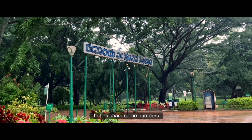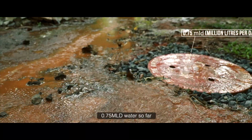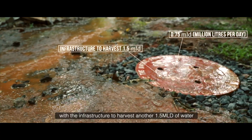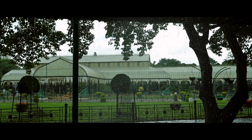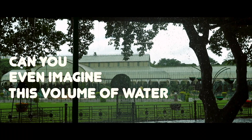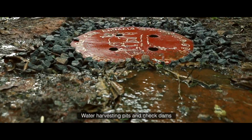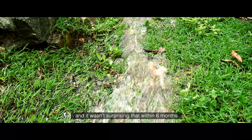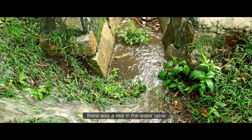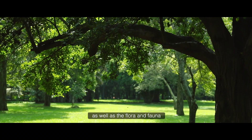Let us share some numbers. These measures have helped harvest 0.75 MLD of water so far, with the infrastructure to harvest another 1.5 MLD of water. Water harvesting pits and check dams were created by experts, and within six months there was a rise in the water table and a revival of the borewells as well as the flora and fauna.